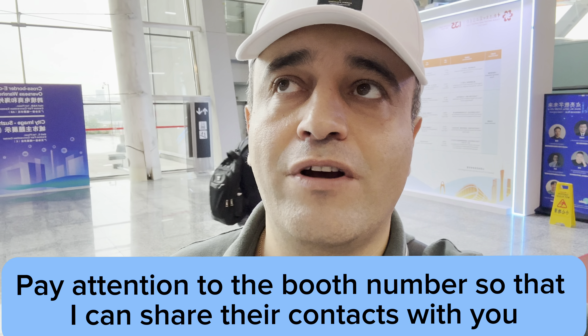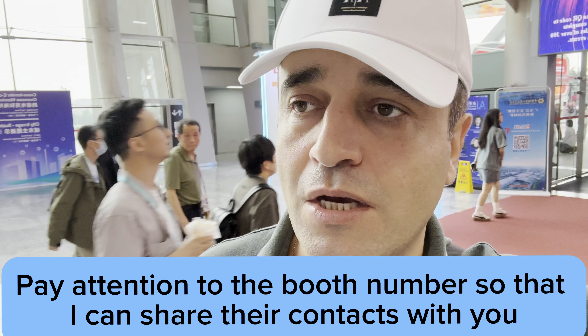Once you need the contact or the factory I'm showing you in my video, just comment or write in the comments, or text my WhatsApp number. I will give you the phone number or contact of the company, because some companies don't have their phone number listed.